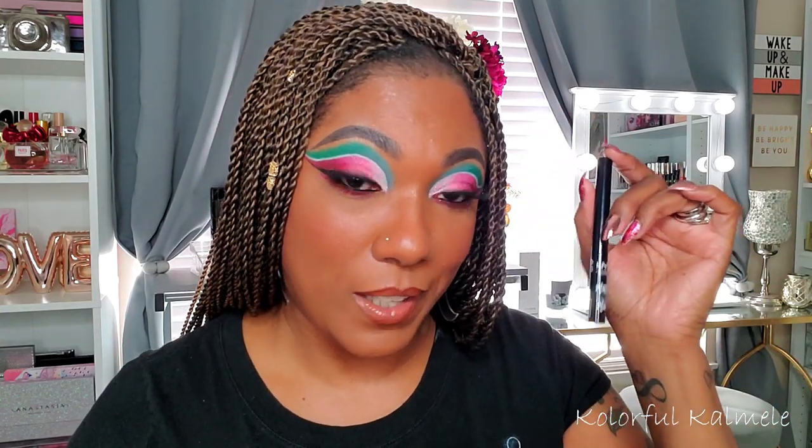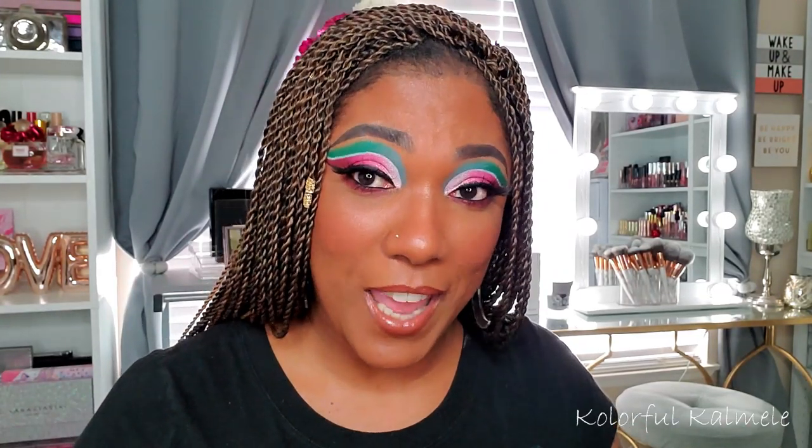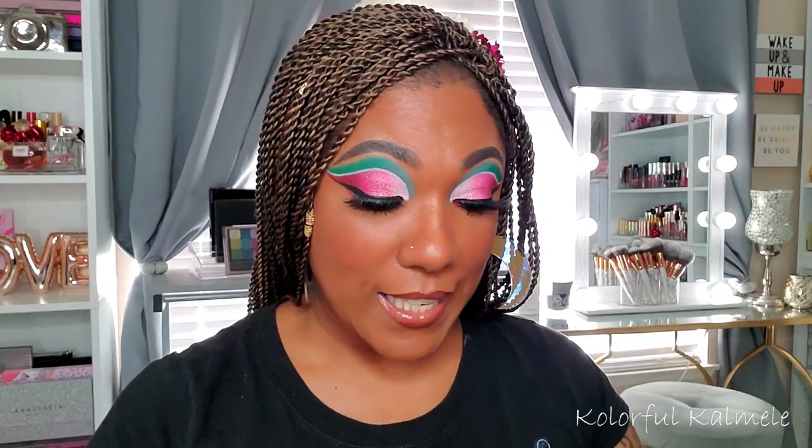For eyeliner, you guys know I always use my NYX Matte Liquid Eyeliner. If I'm not using that, I use my Wet and Wild liquid eyeliner. I do have several choices for eyeliner, but I'm very picky — I don't like wasting time trying things willy-nilly. Eyeliner is hard enough as it is, so I use my NYX and I'm probably going to keep using it.